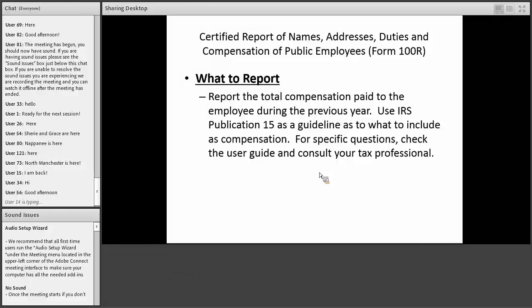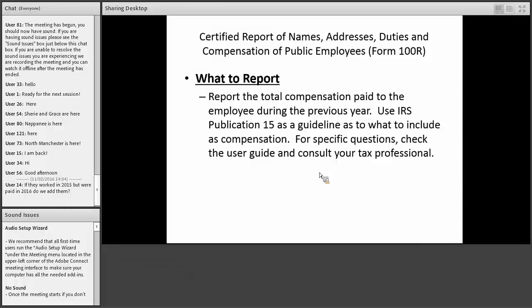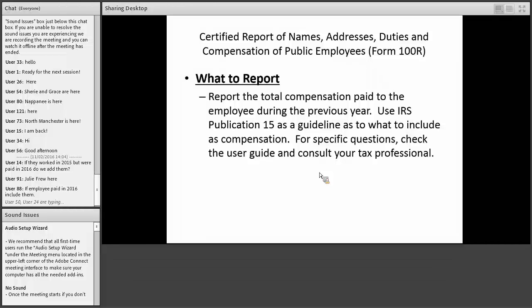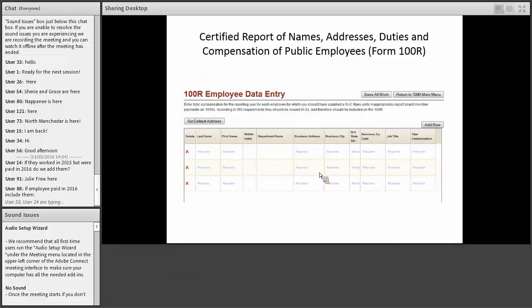You're going to report their total compensation paid during the prior year, using IRS rules and publications to determine what is considered compensation. If they worked in 2015 but were paid in 2016, you would include them — report anybody that you paid during 2016. Compensation may include a clothing allowance, use of a car, or other things besides take-home pay. The data entry screen has fields for their name, business address (not home address), and total compensation.